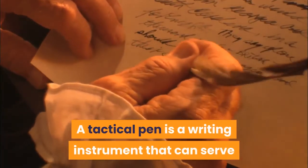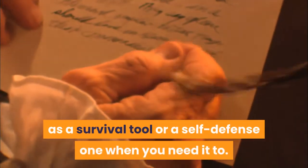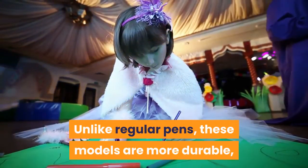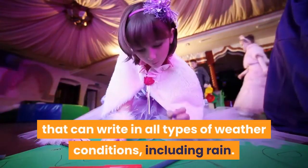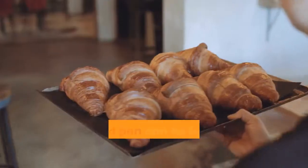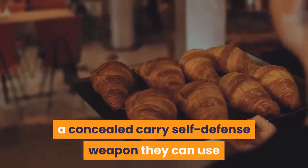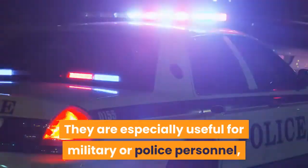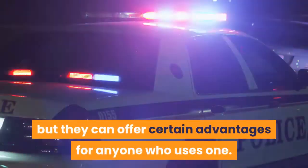A tactical pen is a writing instrument that can serve as a survival tool or a self-defense one when you need it to. Unlike regular pens, these models are more durable, and they use special ink that can write in all types of weather conditions, including rain. A tactical pen can be helpful for anyone who wants a concealed carry self-defense weapon they can use when they can't carry a handgun. They are especially useful for military or police personnel, but they can offer certain advantages for anyone who uses one.